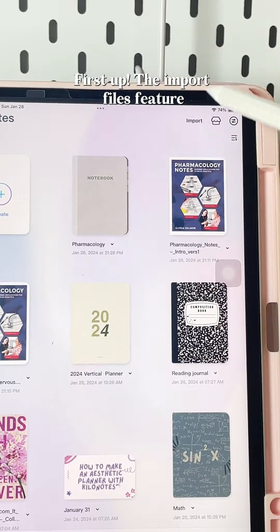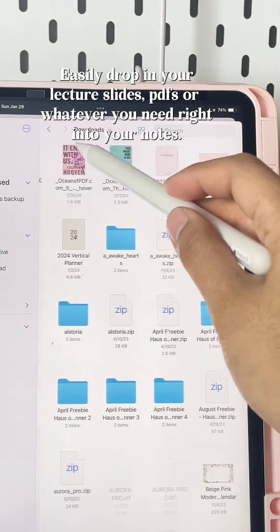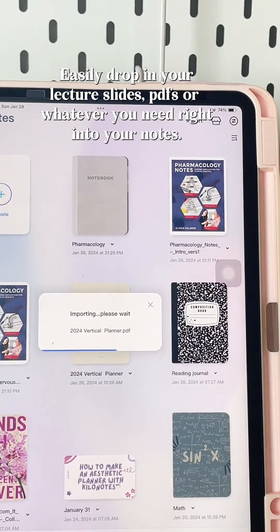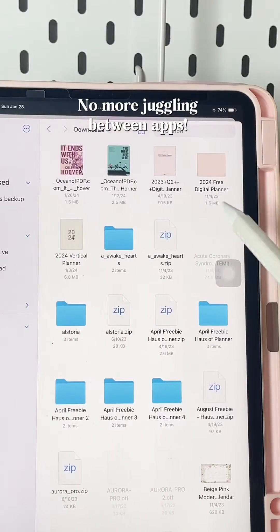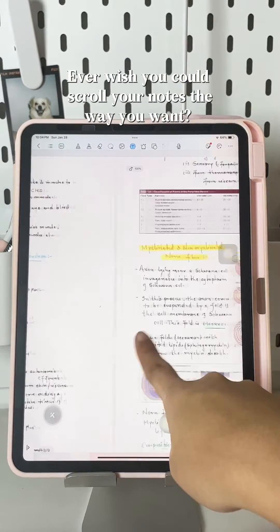First up, the Import Files feature. Seriously, it's a life-saver. Easily drop in your lecture slides, PDFs, or whatever you need right into your notes. No more juggling between apps.